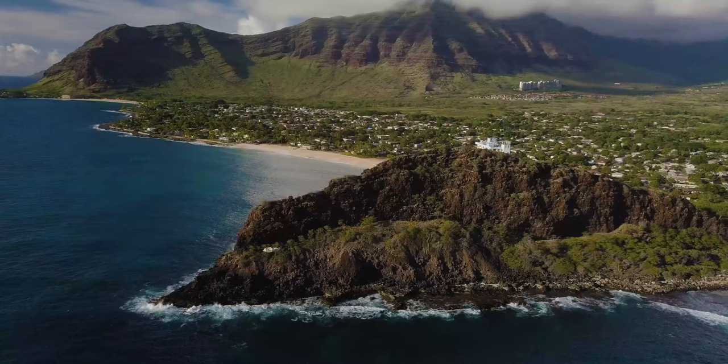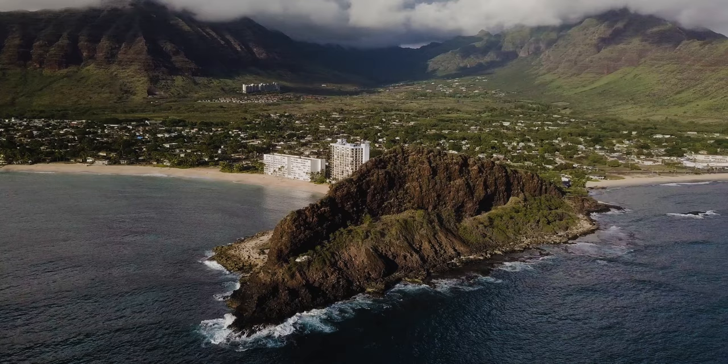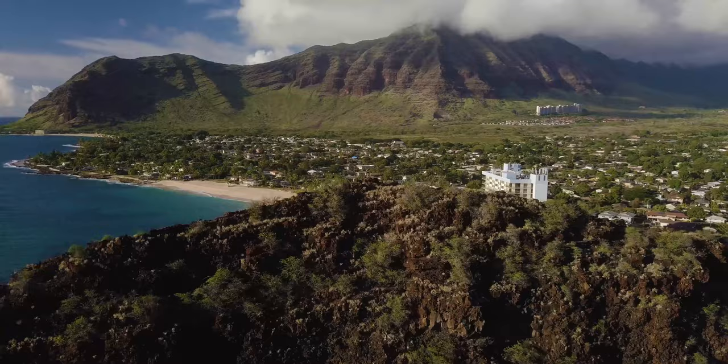This is Lahilahi Point, located on the Makaha shoreline on the west coast of Oahu. This short, steep scramble has an amazing payoff with some of the best views on this side of the island. And today I'm hiking with Kim.